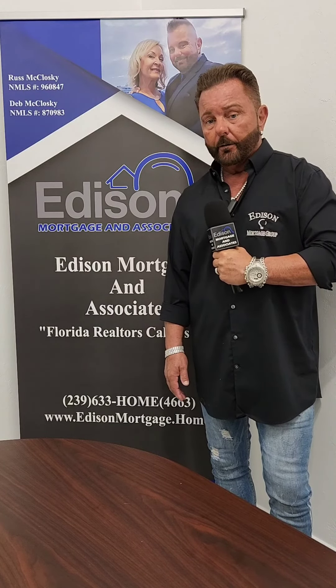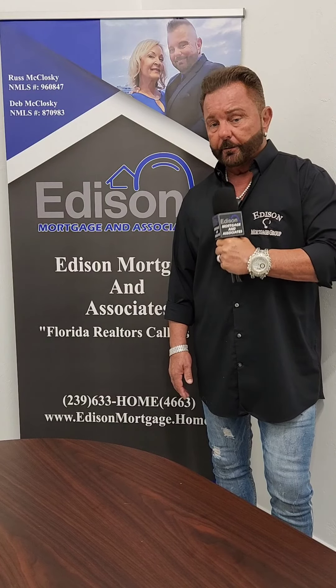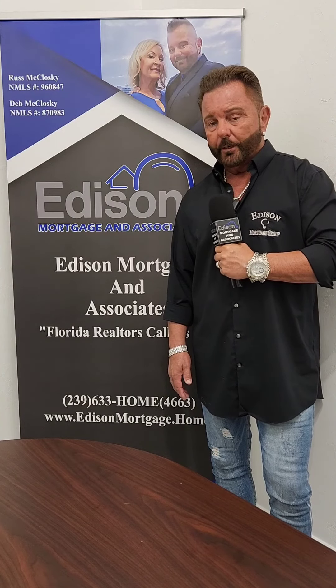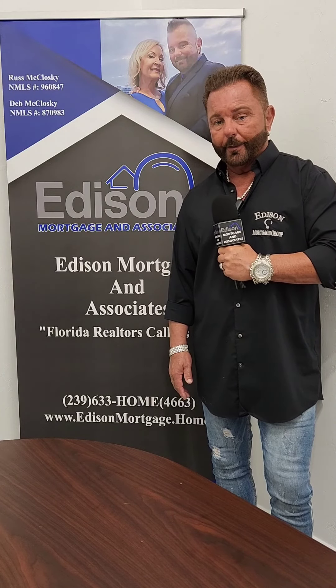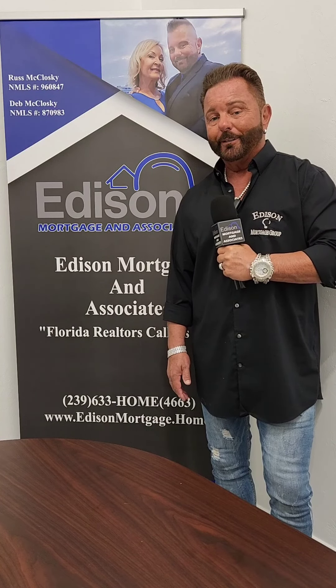So if you can pass this video on to your clients, if they've ever got a question, or just tell them to give us a call at 239-633-4663, and we'll be glad to go over this with them. Thank you very much, guys, and hope everybody has a great week. Take care.